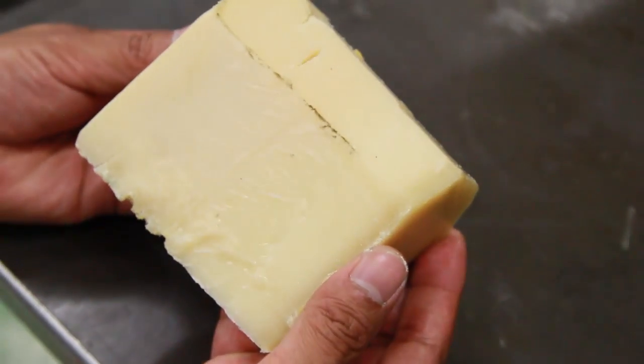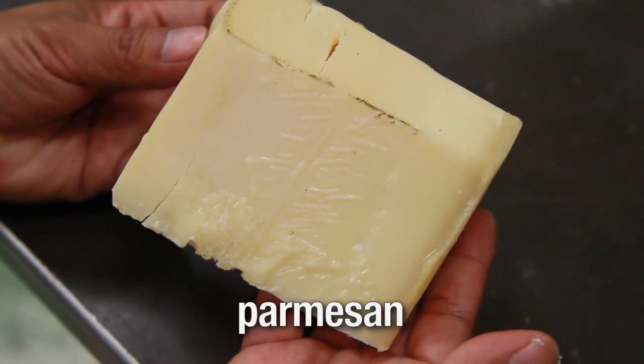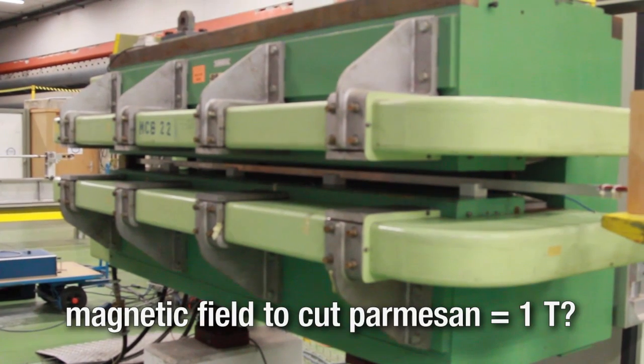And finally, let's try a really hard cheese — Parmesan — using the same magnetic field of one Tesla.